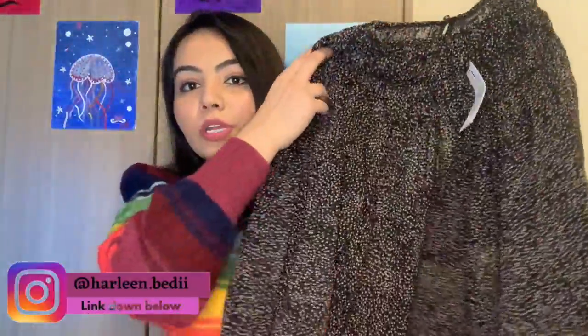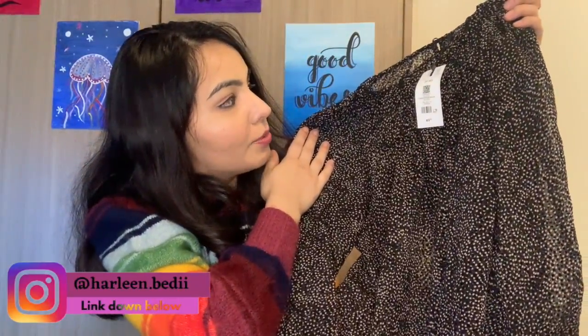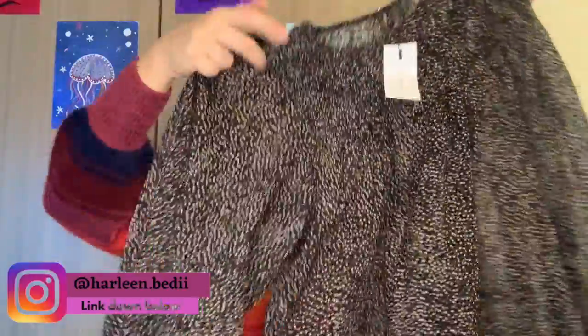It's a see-through top but I'll wear something underneath. It's really pretty — it tucks in nicely and has these lovely sleeve details. The actual price was around $50 but I got it for $15 on sale. The third item I got is a plain turtleneck.